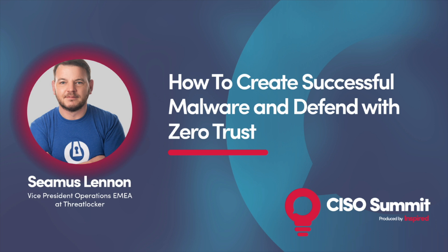I'm Seamus. I'm the VP of Operations for TreatLocker. We are a zero trust endpoint security solution.